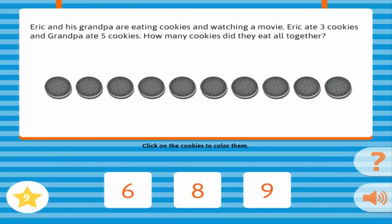Eric and his grandpa are eating cookies and watching a movie. Eric ate three cookies and Grandpa ate five cookies. How many cookies did they eat all together? Correct!